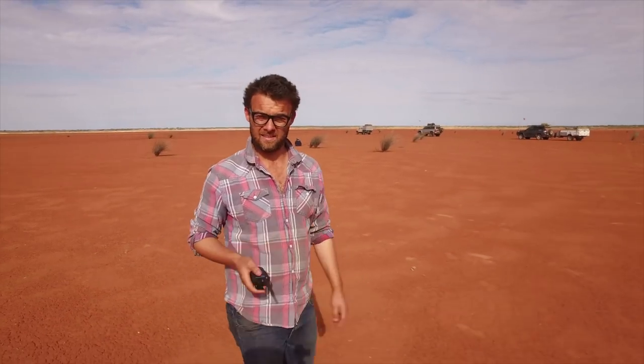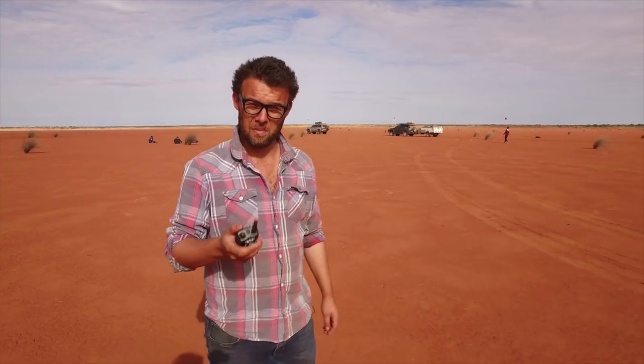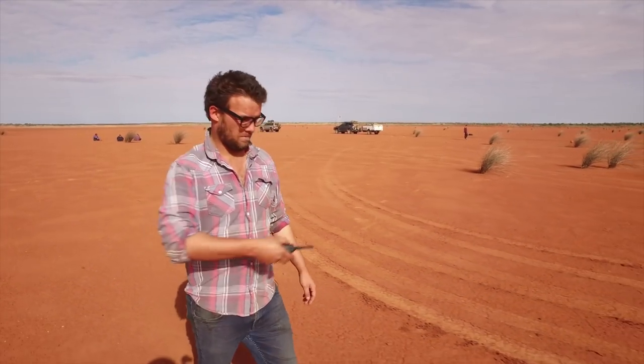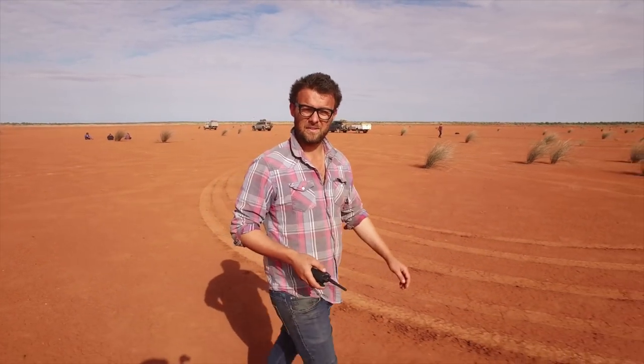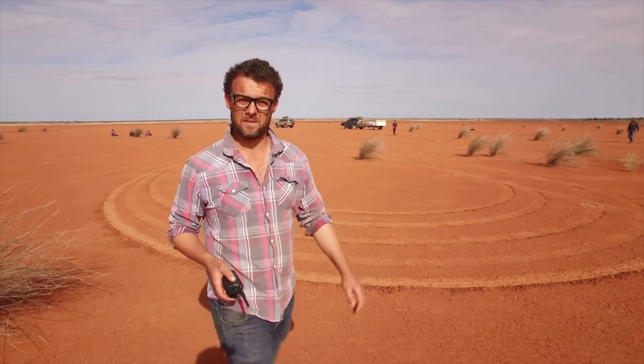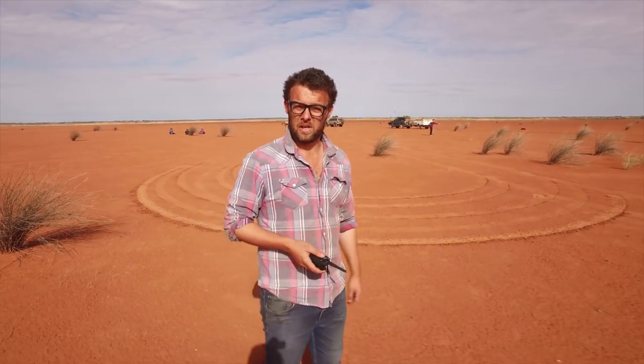We pulled into Lake Caroline last night pretty late and set up camp in the dark — we didn't really know what we were in for in terms of what the lake looked like. But in the morning it was an incredible experience. This big, flat, barren expanse of baked earth is really quite surreal. We've just spent a couple of hours here this afternoon kicking the football, looking around and appreciating what this kind of place is. Have a look at it.